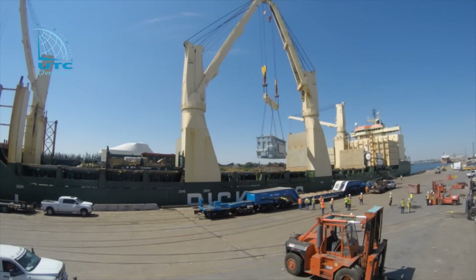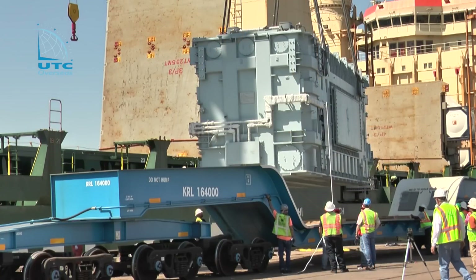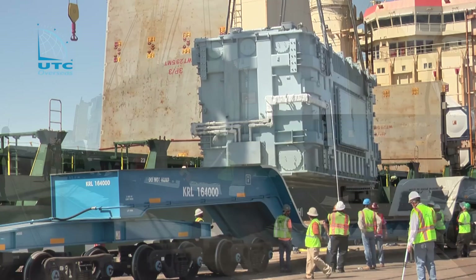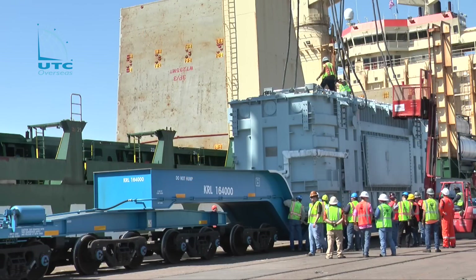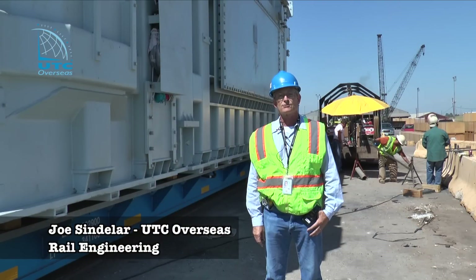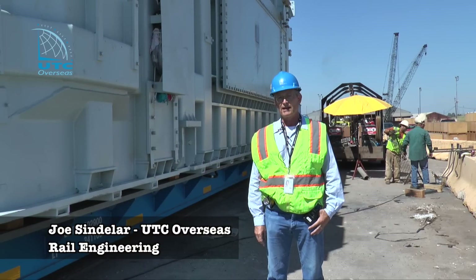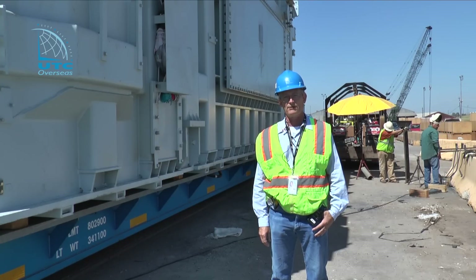Once in Houston, we discharged the transformers directly with ships geared to our waiting rail cars. One of the crucial points why UTC got involved is because we had a 16-axle rail car that could accommodate the large 380-ton unit on its deck. We're the only 16-axle 40-foot deck car. The transformer was 39 feet 11 and a half inches — less than half an inch clearance on each side of the load. Competitors had to use a 20-axle car for this move, which would have cost hundreds of thousands of dollars more.